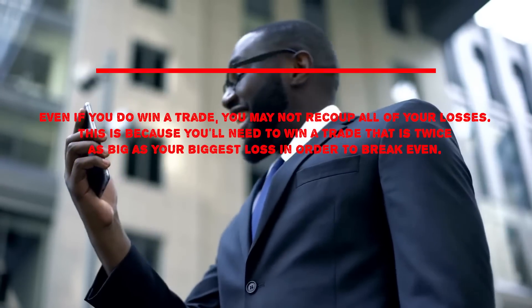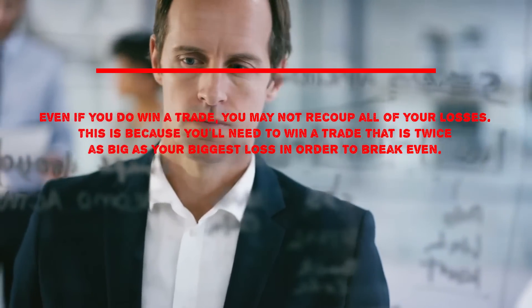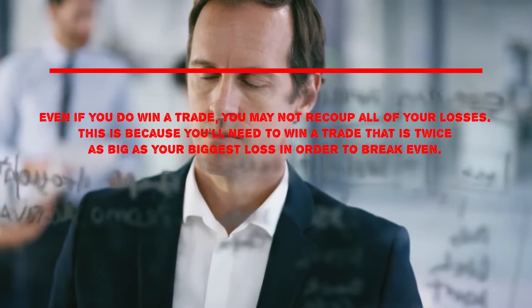Second, even if you do win a trade, you may not recoup all of your losses. This is because you'll need to win a trade that's twice as big as your biggest loss in order to break even.